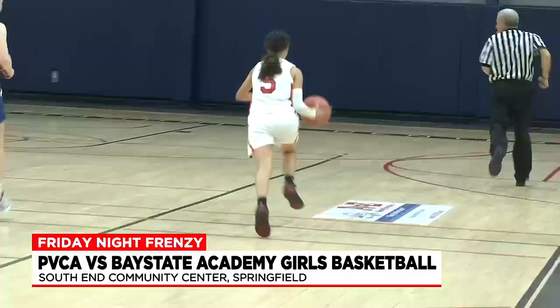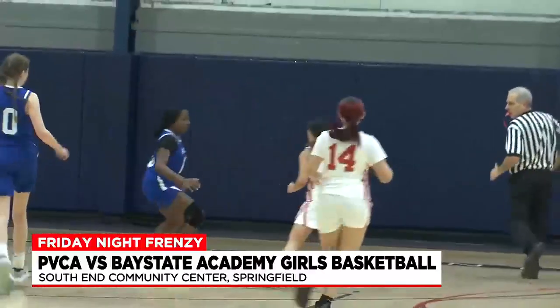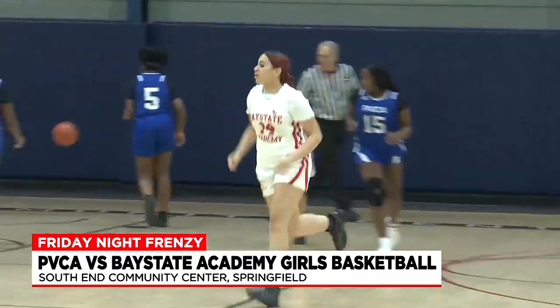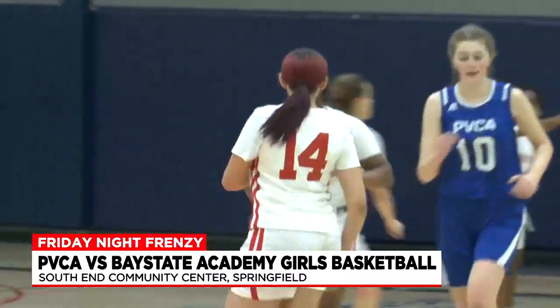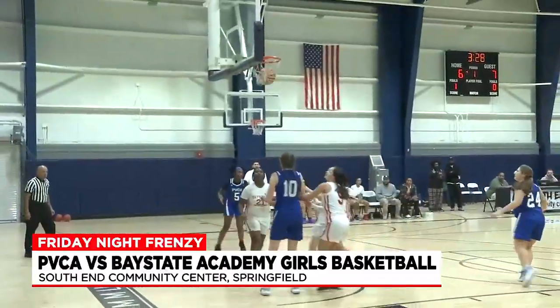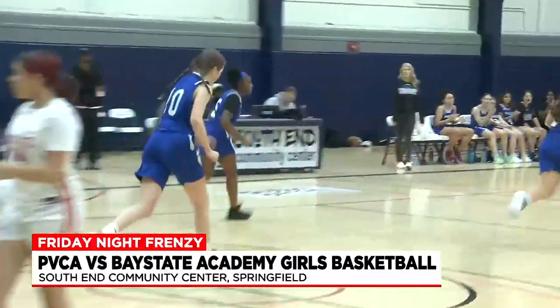Bay State Academy with the ball — Serenity Finnerty gets the ball to a wide open Liz Marie Sanchez. Sanchez hits her second three of the quarter, Bulls down six to seven. PVCA with the ball again — Quincy Clayton, pass to Kylie Schmidt in the paint, same results. Eagles extend their lead nine to six.